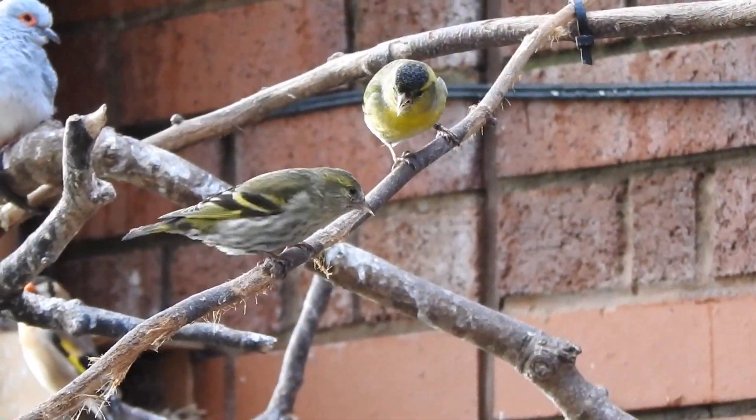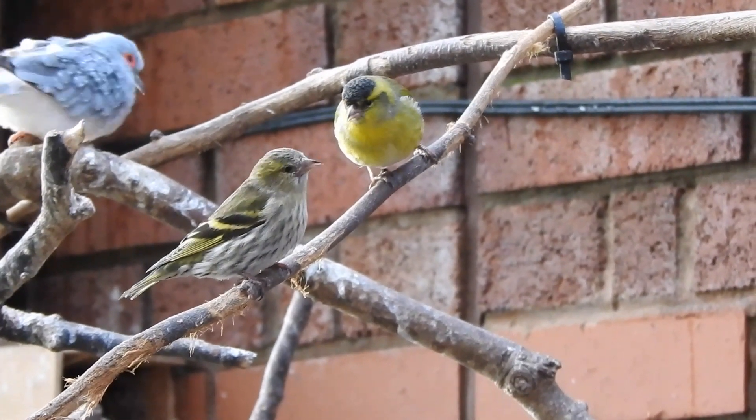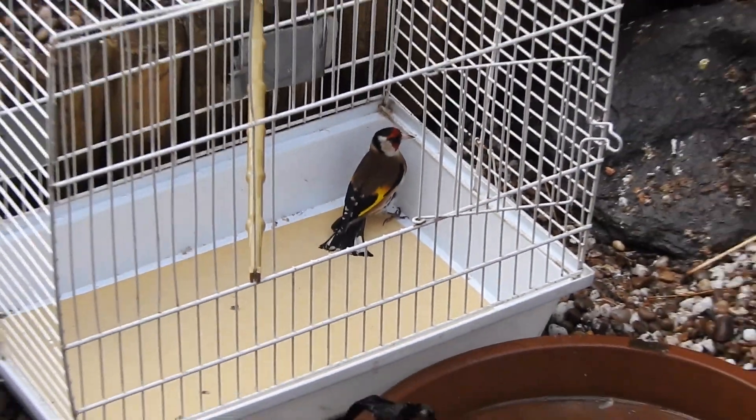People often breed British birds with canaries to make mules. The most common is the goldfinch mule. We have three of these birds — two females and one male — but as they are hybrids, I've decided not to include those in this video.